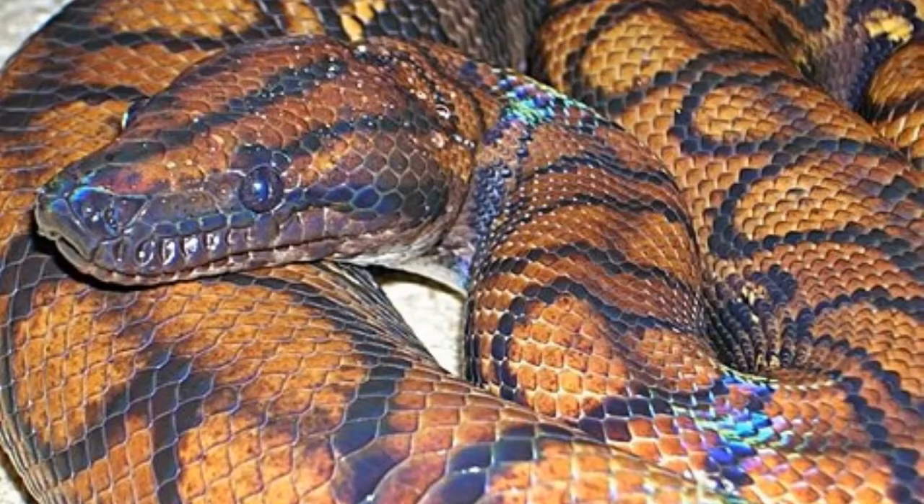Once the boa has locked in — literally and figuratively — the snake will constrict around its victim, restricting blood flow to the heart, thus ending its life. Growing to an average of 8 to 10 feet in length and up to 80 pounds, boas often win the day against any prey option.